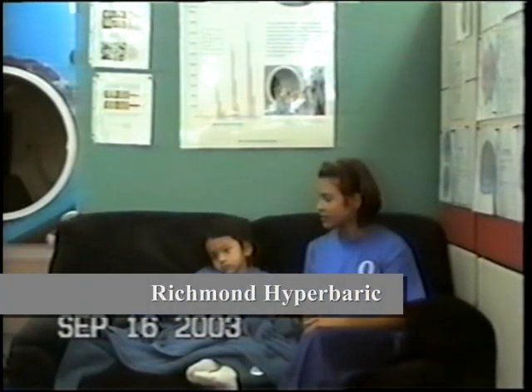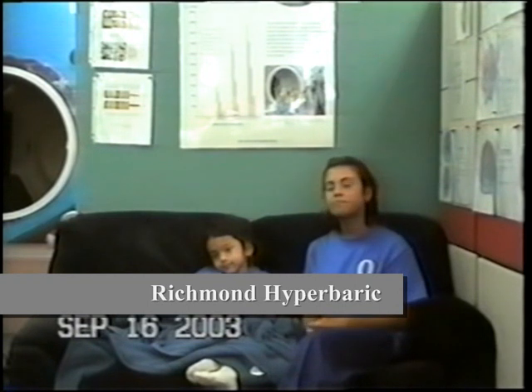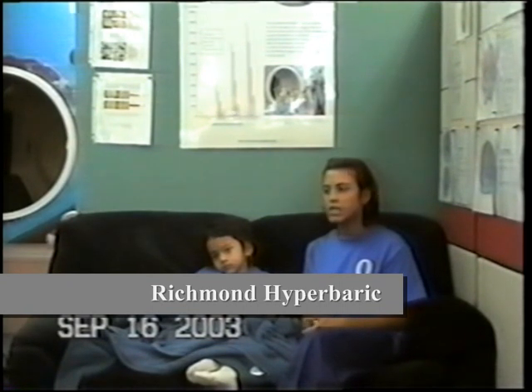Hi, Cynthia. Hello, Emily. Cynthia, can you tell us a little bit about what Emily's condition is and how is it affecting her? When did she get it?